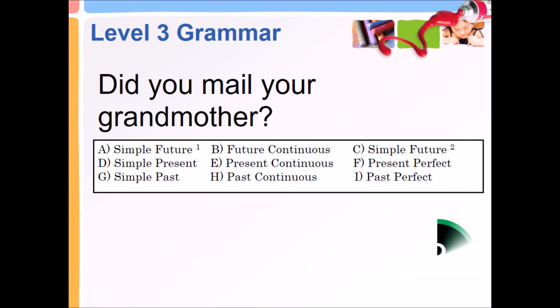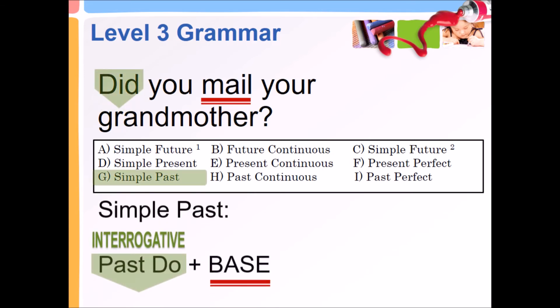Did you mail your grandmother? Simple past — interrogative past: did plus base.